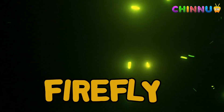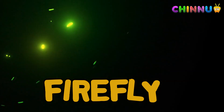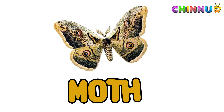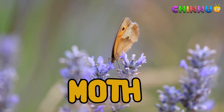Firefly: fireflies glow in the dark using light from their bodies. They flash to attract mates. Moth: moths look like butterflies but fly at night. They are attracted to light sources.